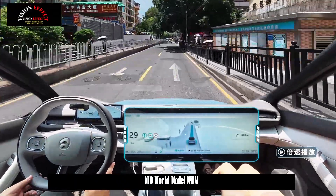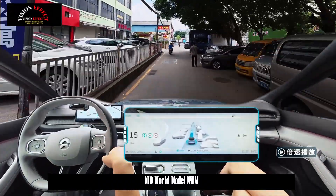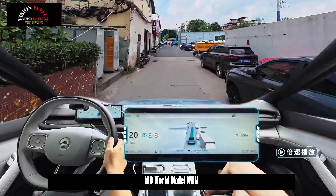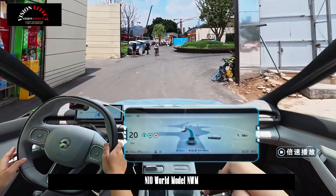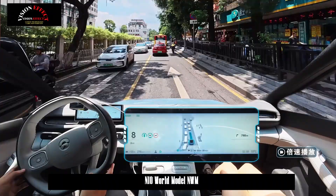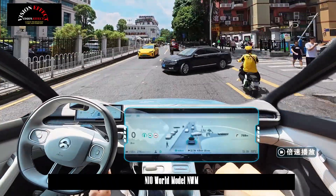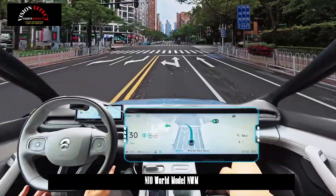In terms of global point-to-point navigation assistance, the parking lot collection feature has been added to the first version of Neo World Model NWM. By collecting the marked parking space after parking, you can experience seamless global navigation assistance in the collected parking space when you go out in the future. Even if the collected parking space is full when you drive next time, the system will automatically find a nearby vacant parking space for temporary parking.